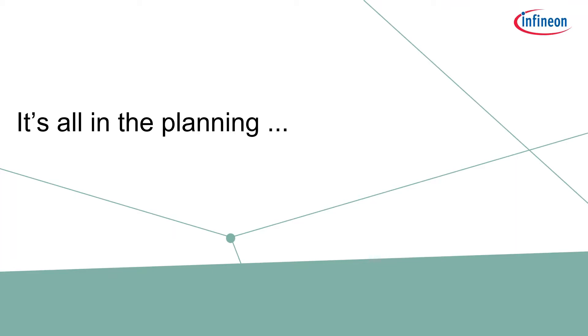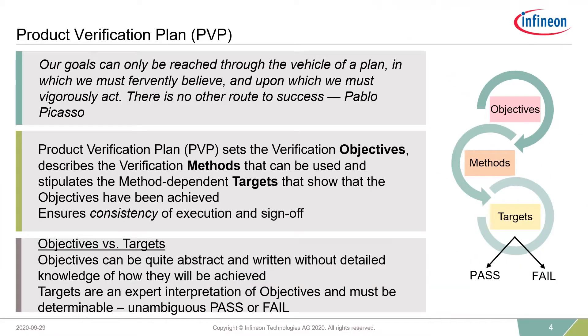The basis of my presentation is really that sign-off is all in the preparation, and the preparation starts with a plan. I have a quote here from Pablo Picasso: 'Mixed all in the virtues of a plan, a plan in which people fervently believe and upon which they vigorously act.' So, what is the product verification plan? It does three key things: it sets the verification objectives, it describes the verification methods you can use to achieve those objectives, and it stipulates what the targets are to show that you have achieved the objectives. These three things ensure consistency of execution and certainly consistency of sign-off.